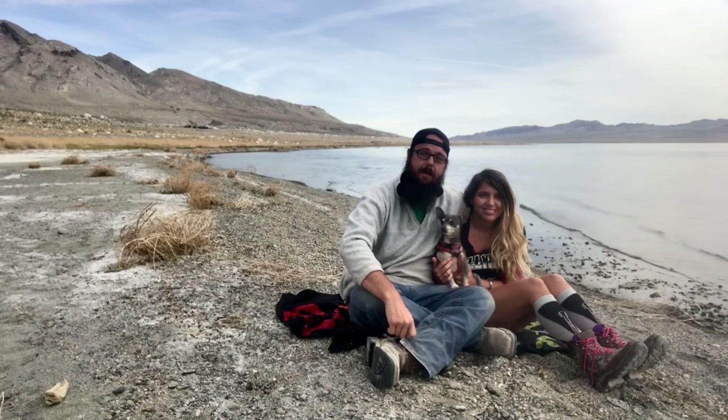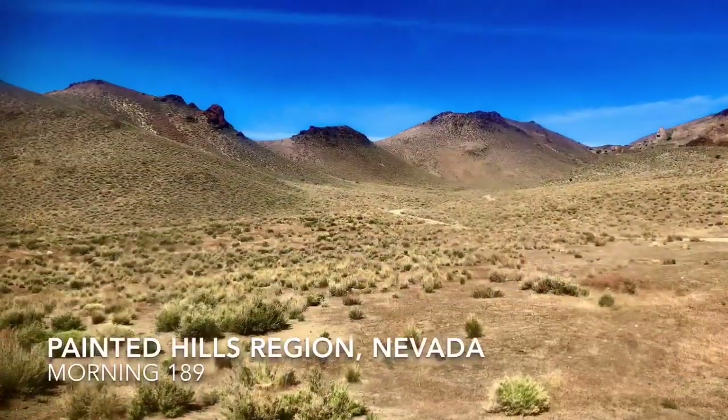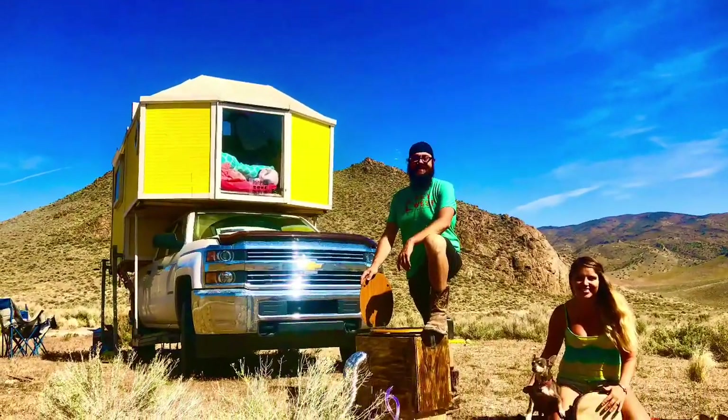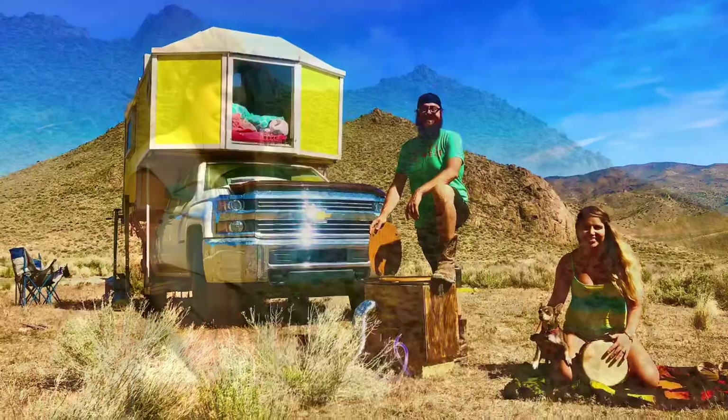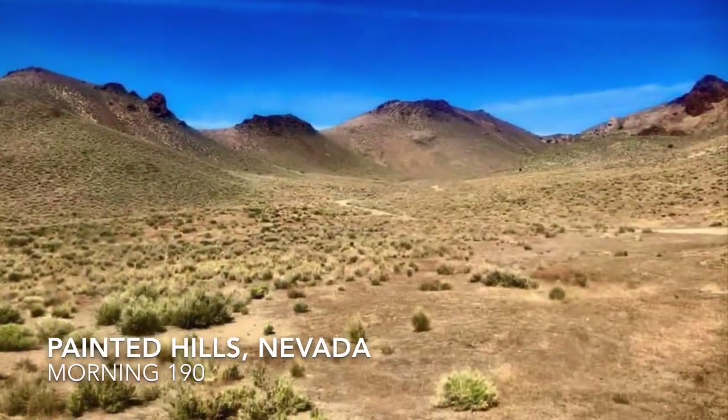Make sure you subscribe and give us a thumbs up if you enjoy this video this week. We left you last week in the Painted Hills in Nevada building ourselves one of them fancy commodes, and we posted a video on how we did that on YouTube earlier this week. The link is in the comments below.